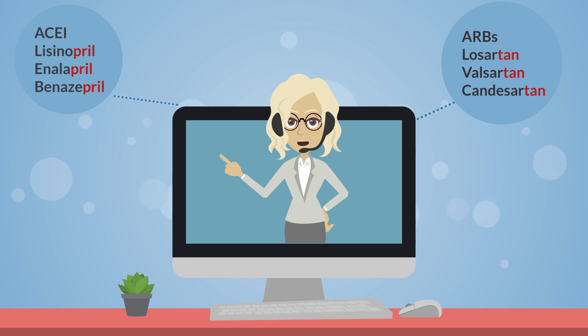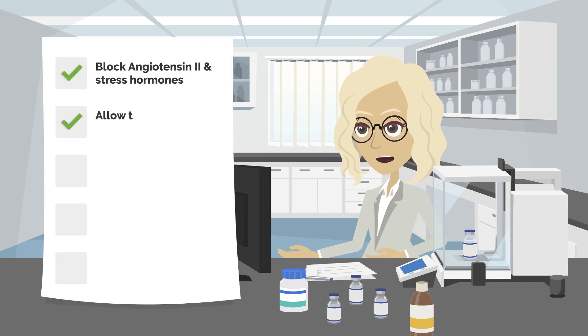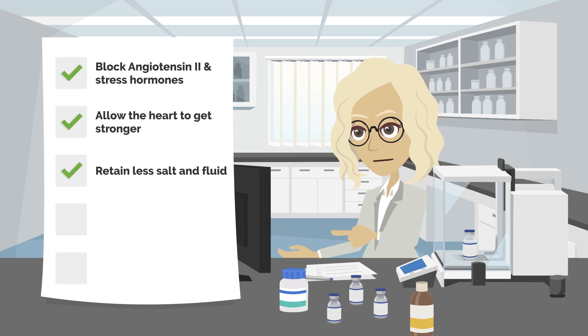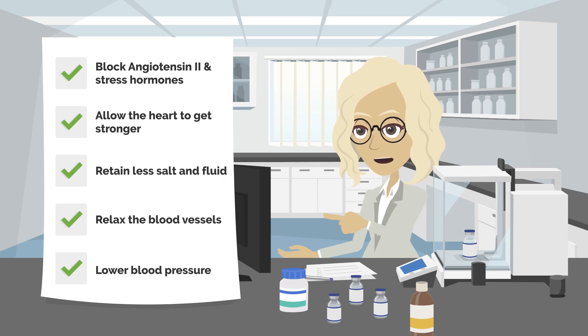ACE inhibitors shouldn't be taken with ARBs because they have the same effects. When the heart is weak, the body responds by increasing stress hormones, including one called angiotensin II. This causes the heart to get weaker and the body to retain extra salt and fluid. ACE inhibitors and ARBs block these hormones, allowing the heart to get stronger and retain less fluid. These medications also act to relax the blood vessels, which lowers blood pressure and helps the weakened heart better pump blood out to the body.